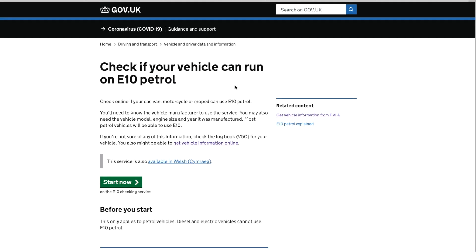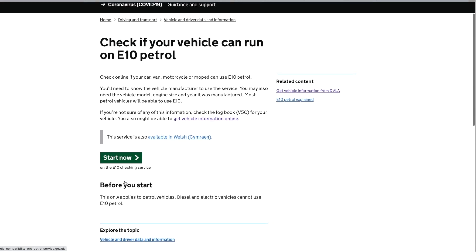You can check online if your car, van, motorcycle, or moped can use E10 petrol. You'll need to know the vehicle manufacturer, and you may also need the model, engine size, and year of manufacture. Most petrol vehicles will be able to use E10. If you're not sure, use your logbook V5C for your vehicle details, or you may also be able to get vehicle information online.